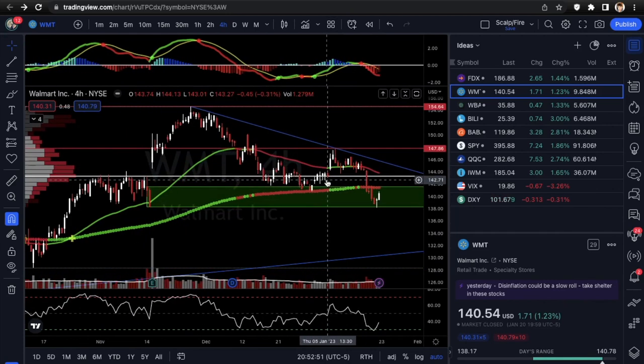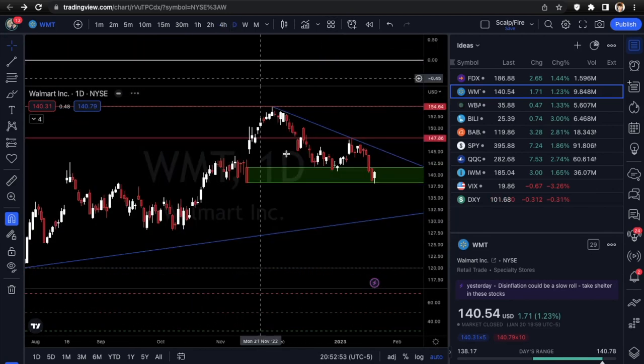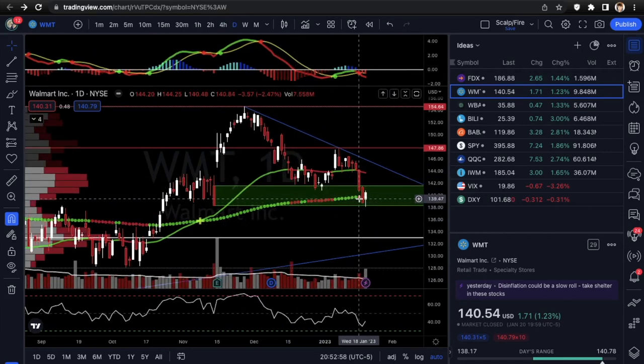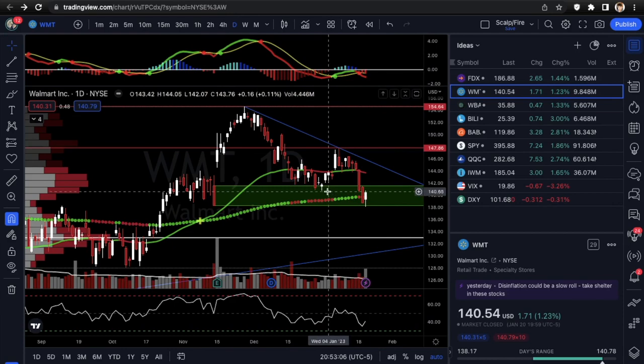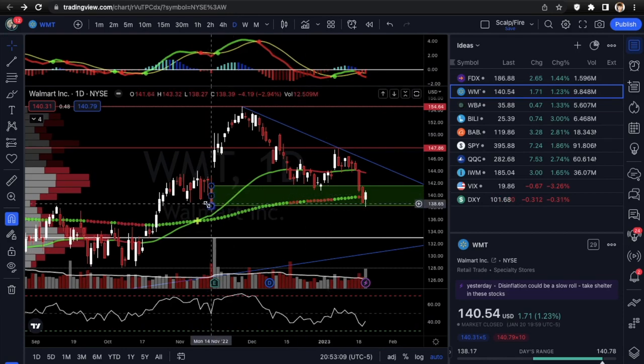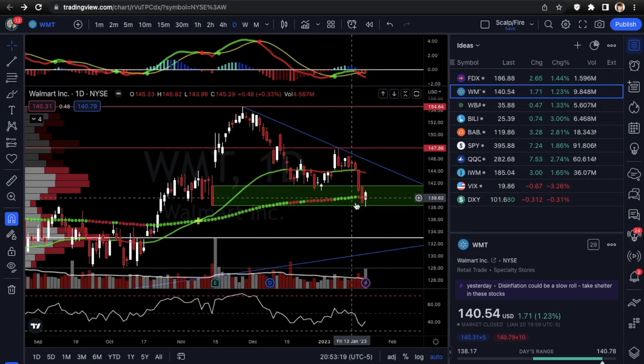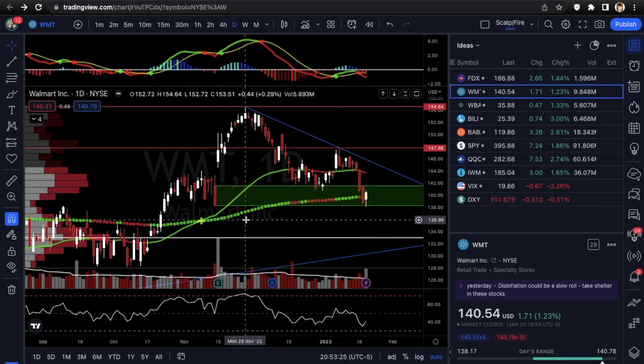Next we're going into WMT — Walmart. I really like this one. It's holding the bottom of the demand zone very well and made a nice base off the 200 EMA. We're looking at calls on WMT as well. It was finally able to pop back over the 200 EMA after having one day break under it, which probably spooked a lot of people. Once a stock loses the daily 200 that's a good reason to start selling, but it was a fakeout because it did hold the bottom of demand.